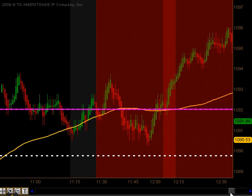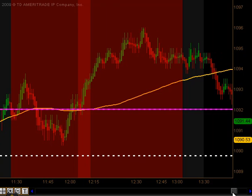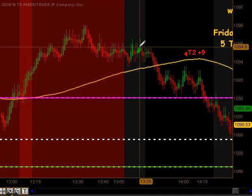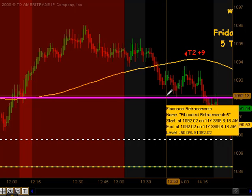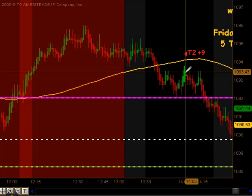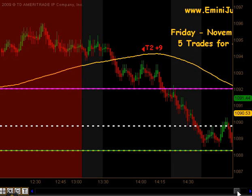Between 11:30 and 1:15 — the red area on this chart — we do not take any trades because of the lower volume and higher volatility that typically happens in the dead zone. Coming out of that dead zone we actually crossed back down, tested the globex high, took a little bounce off that, pulled back up to our moving average, got a signal to get short, and that produced targets 1 and targets 2 to the downside for 9 ticks as we went back down towards that daily pivot.